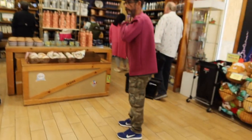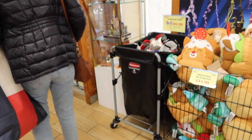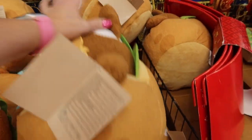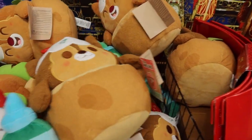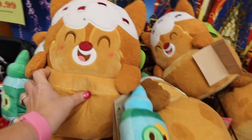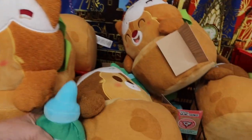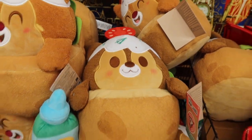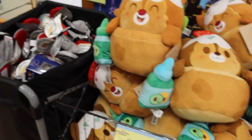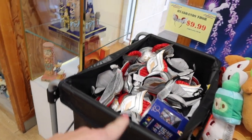They've got some more Chip and Dale Munchlings. There's Dale and there's Chip — $14.99 each. And then $9.99 for the headbands of flowers.